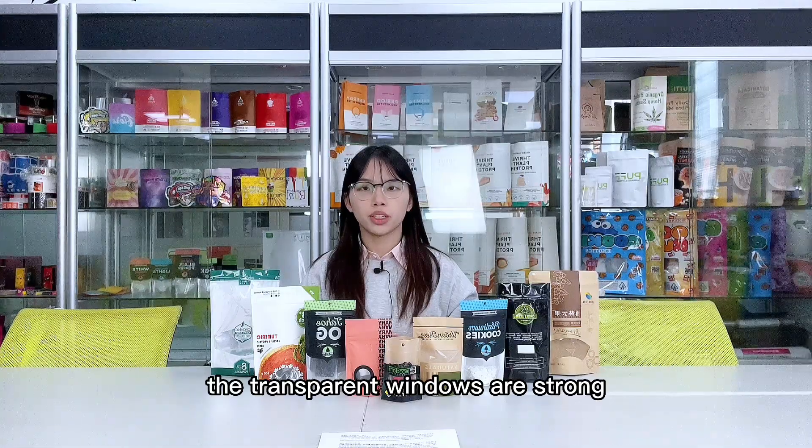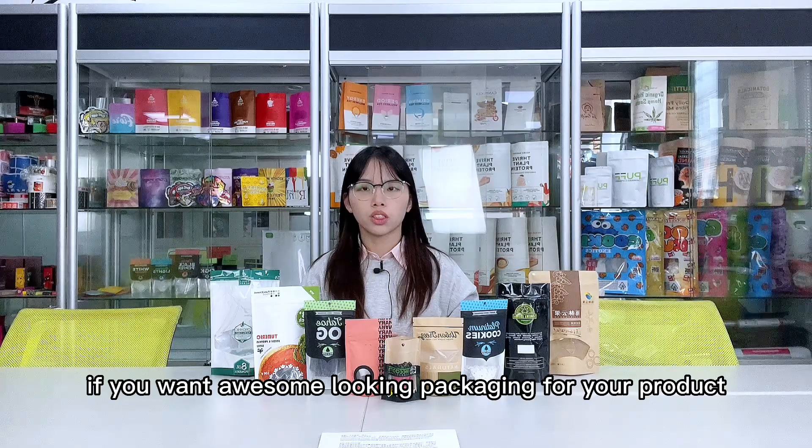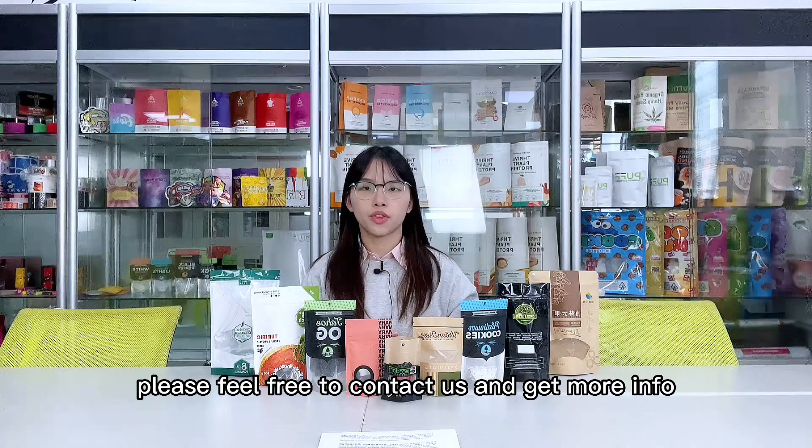The transparent windows are strong. If you want awesome looking packaging for your products, you must try them. If you have any interest, please feel free to contact us and get more info.